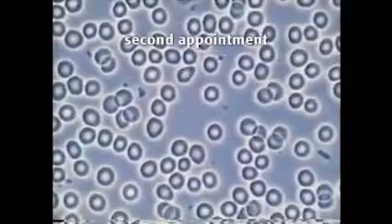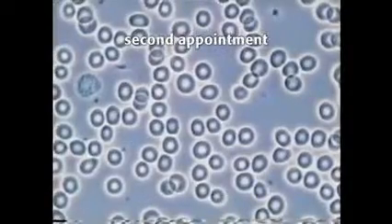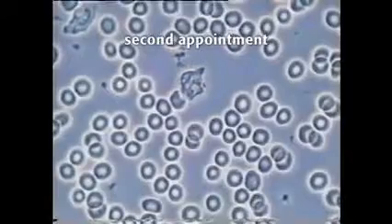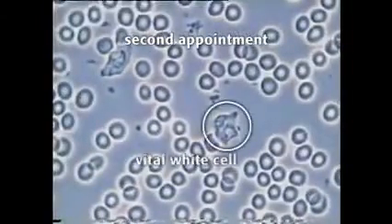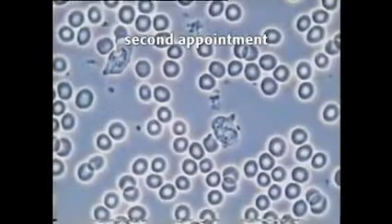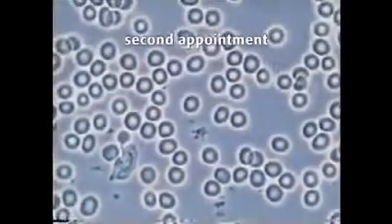Looking at this sample, taken five months later, the difference is startling. The red cells are single right across the screen. There is good immune cell activity. You probably notice that he didn't have another Italian meal before he came for this sample, although chylomicrons are present in smaller numbers. The neutrophils are moving in the plasma. The plasma is clean and clear with only small amounts of debris. The cells are shimmering, live, and healthy. It really is quite a remarkable difference from taking nutritional supplements.